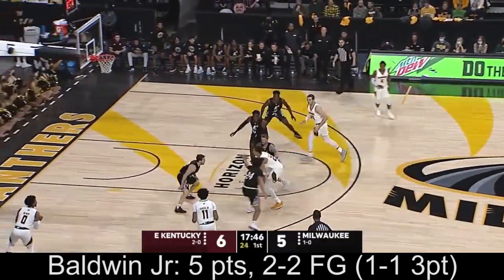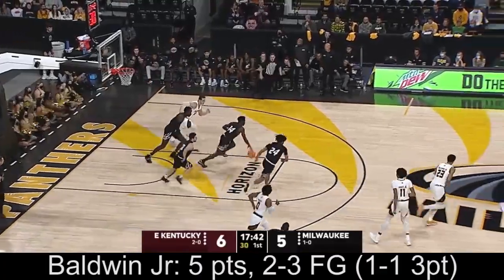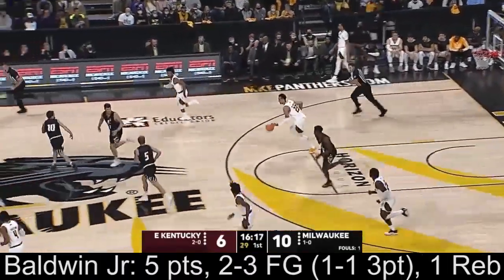Milwaukee was outrebounded by North Dakota on Tuesday, albeit in victory. Baldwin turnaround jumper is short, and it's a one and done for the Panthers. Round one with Baldwin — drive and kick back to Moreno, short on the three. Rebound Baldwin.